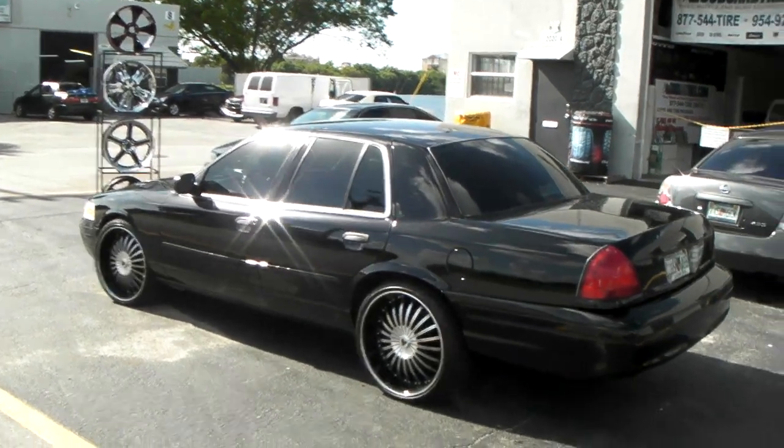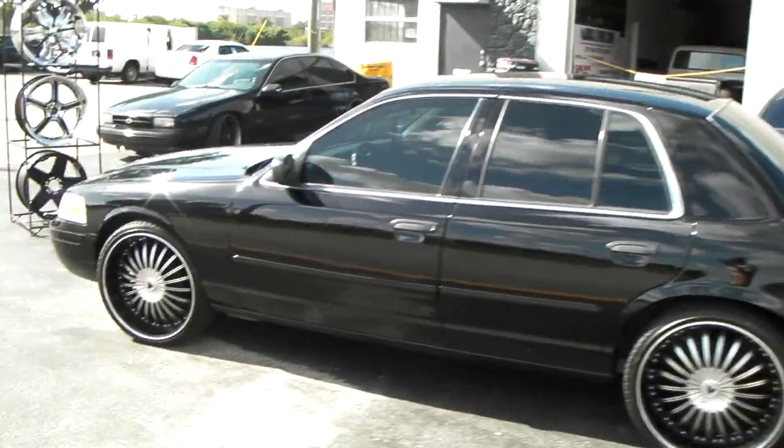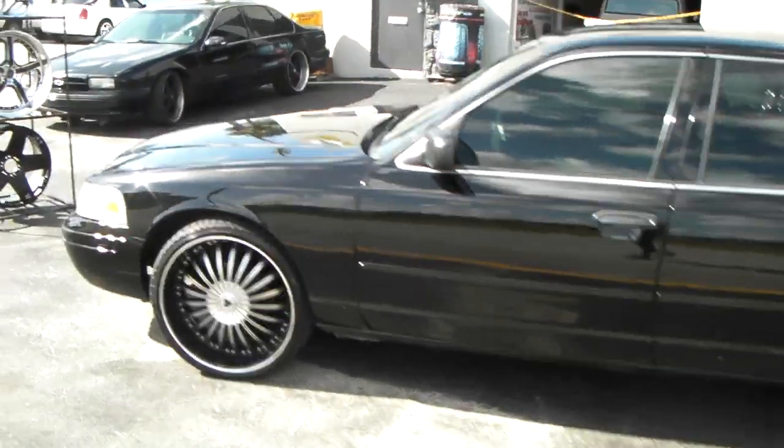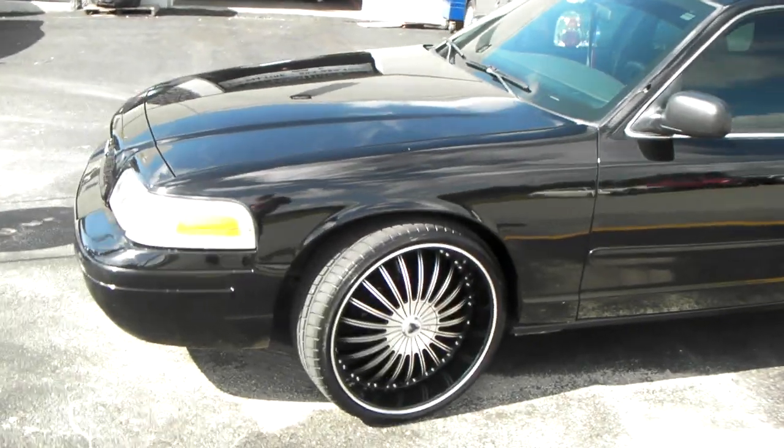It's your boy KB from Dublin Tires TV at DublinTires.com. Tires, wheels, and more shipped through your door. Find us online at DublinTires.com or call us at 877-544-8473.